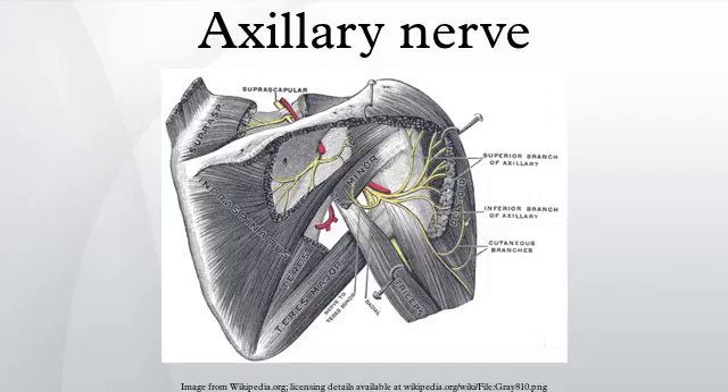The axillary nerve, or the circumflex nerve, is a nerve of the human body that originates from the brachial plexus at the level of the axilla and carries nerve fibers from C5 and C6. The axillary nerve travels through the quadrangular space with the posterior circumflex humeral artery and vein structure.